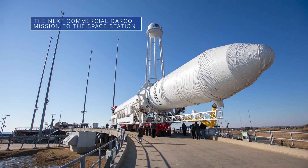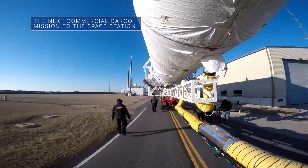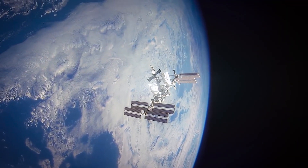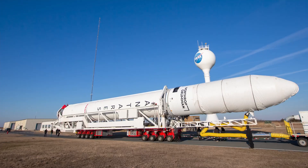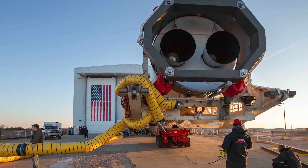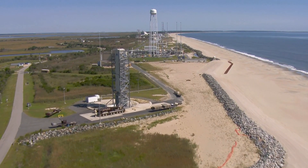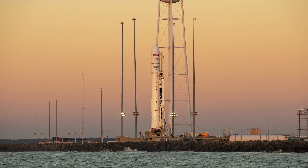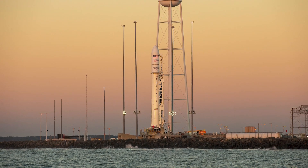Our commercial partner Northrop Grumman's Cygnus cargo spacecraft is loaded with more than 8,300 pounds of research, crew supplies and hardware for the crew aboard the International Space Station. The Cygnus – named in honor of late astronaut Piers Sellers – is targeted for launch on Feb. 19 from our Wallops Flight Facility atop the company's Antares rocket. This is Northrop Grumman's 17th resupply mission to the space station for NASA.